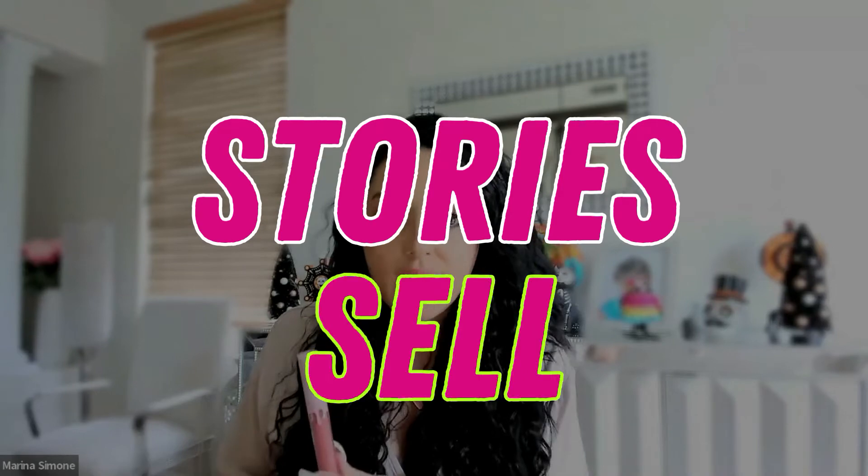What did I do there? I didn't just say, hey, this lipstick's really cool, it's $4.99. What did I do? I painted a visual picture for you. I told you a story because stories sell.